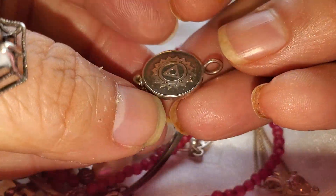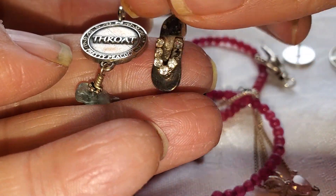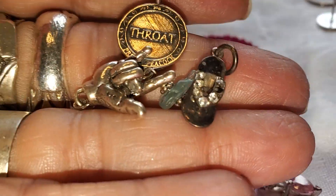We're going to have some pendants. That's a 925, and that's also a 925, and that's also a 925. So those are the pendants.